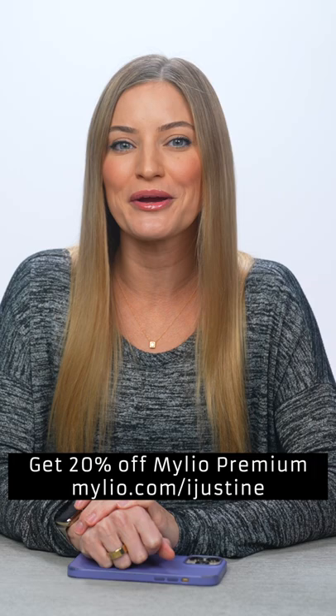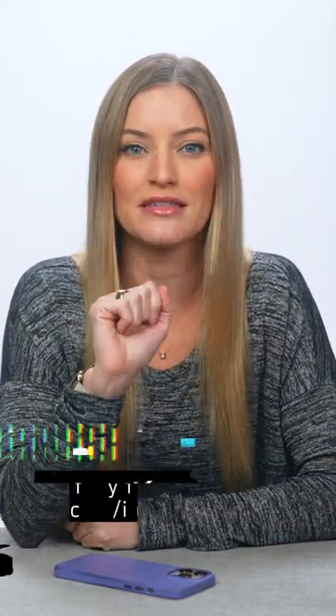Check out my link to get started with Mileo for free, and if you do choose to upgrade, you get 20% off their premium services — your future self will definitely thank you.